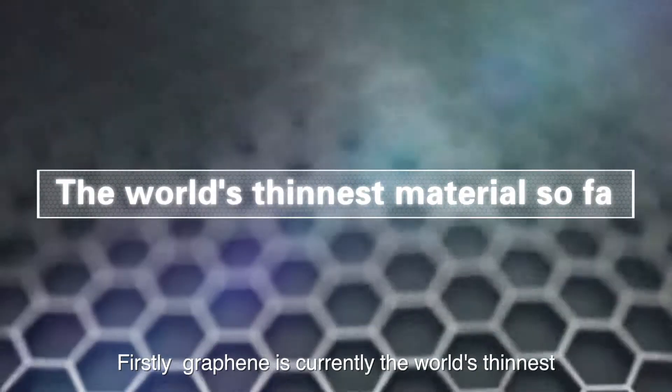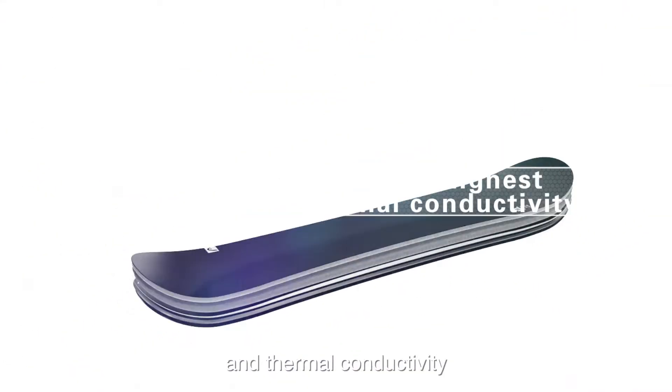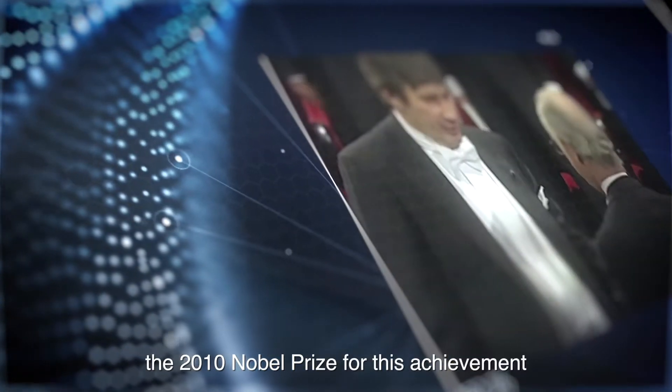Firstly, graphene is currently the world's thinnest and strongest material, with the highest electrical and thermal conductivity. The two scientists who isolated graphene won the 2010 Nobel Prize for this achievement.